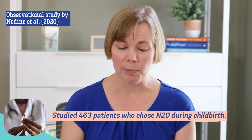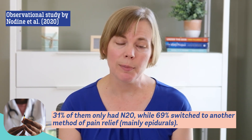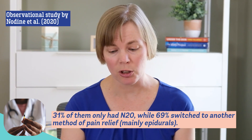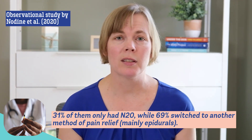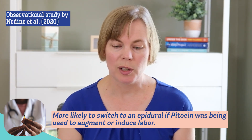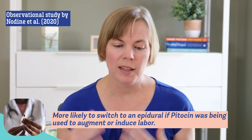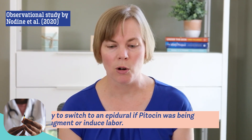Since these reviews were published, a newer study came out in the United States about nitrous oxide during childbirth. This study was focused on when people choose to use nitrous oxide, how many of them stay with nitrous, and how many of them switch to a stronger pain method such as an epidural. This study had 463 people, and 31% of them were able to stay with just using nitrous oxide, while 69% ended up switching to a different method of pain relief, most commonly epidurals. Only 1.6% switched to epidurals because of nitrous side effects; most switched because they wanted stronger pain relief. People were more likely to switch to an epidural if they were being given pitocin, either to augment or to induce labor, which makes sense because pitocin can make labor contractions more painful and stronger.